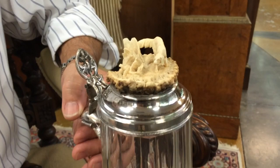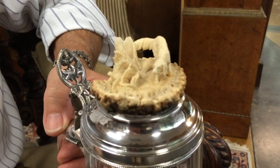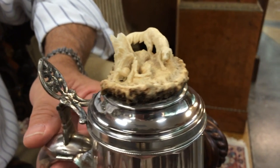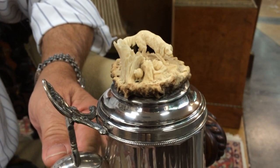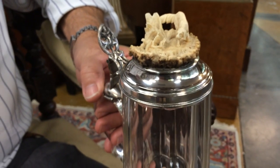This is a hunting scene carved in staghorn antler. There's a dog sniffing out a hidden grouse in the hollow of that tree trunk. It's absolutely remarkable.